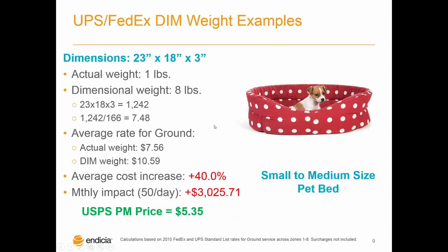The next slide looks at something a little bit larger — a thin, small to medium-sized pet bed. Its actual weight is one pound, with the dimensional weight being eight pounds. That's more than $3 in additional average cost per shipment, up 40% average cost increase, which adds up to more than $3,000 a month in additional cost at 50 packages a day. What can be challenging for shippers is that there's really no clear rule of thumb for what type of packages will most frequently be affected, because it depends on the box size and actual weight of each individual shipment, and each business needs to evaluate their unique packaging needs.